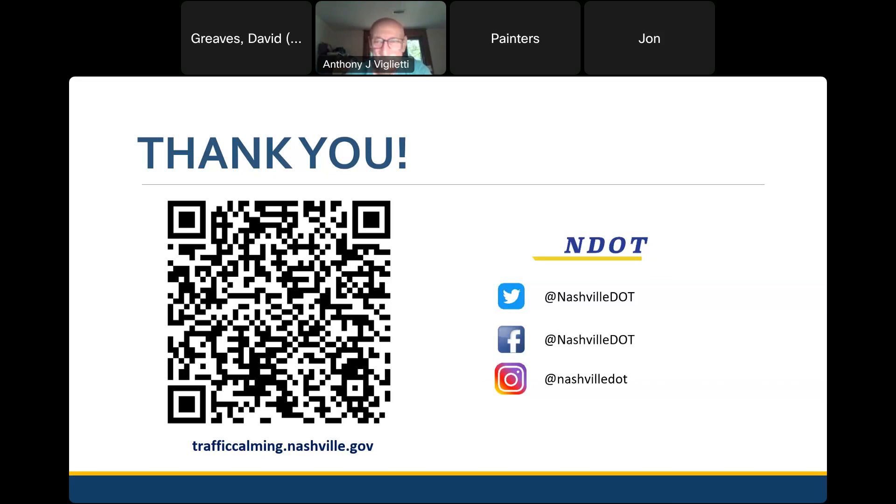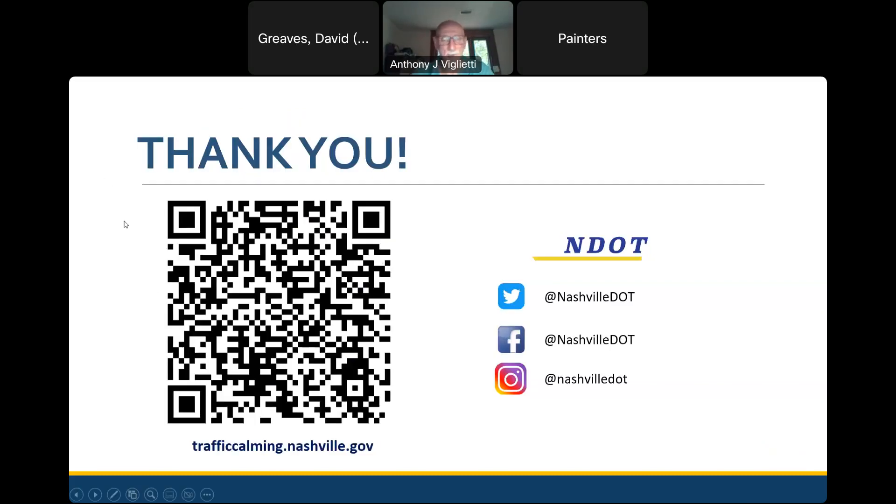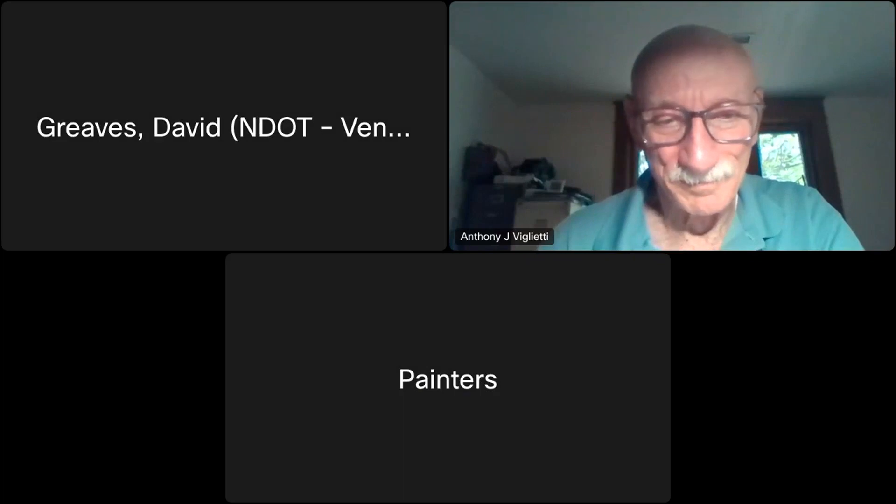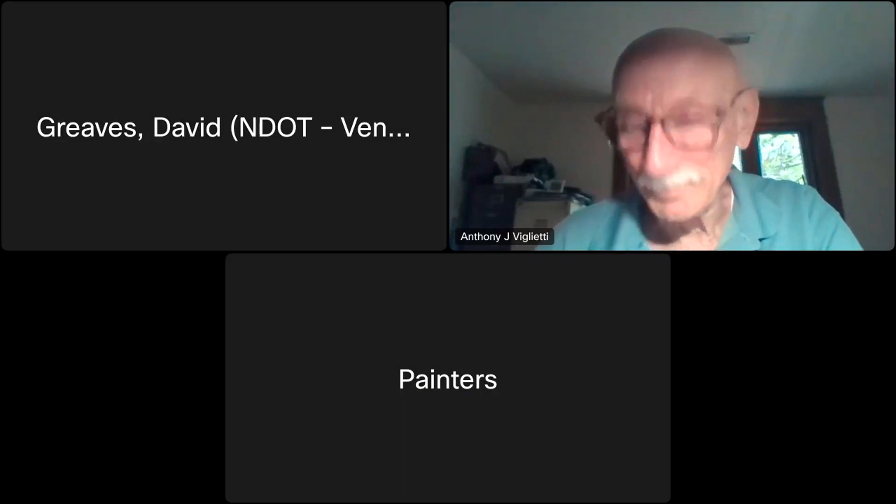All right, well, I've got nothing else. Feel free to keep in touch — it was really nice talking with you all. Have a good night. Thank you.